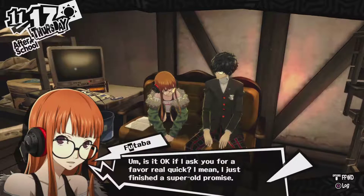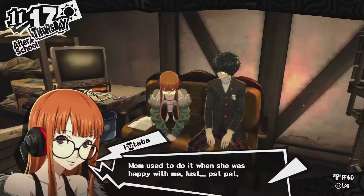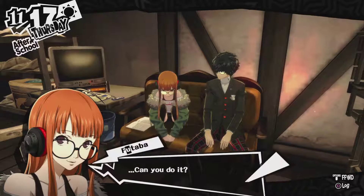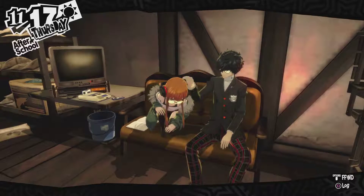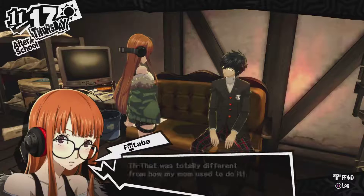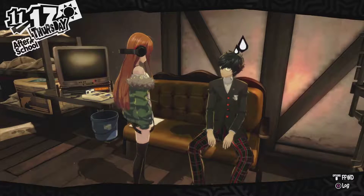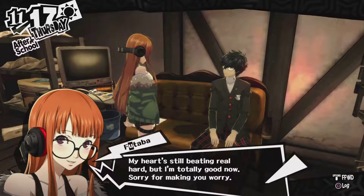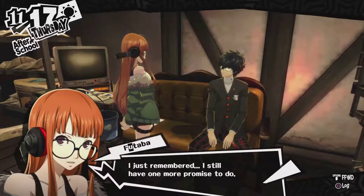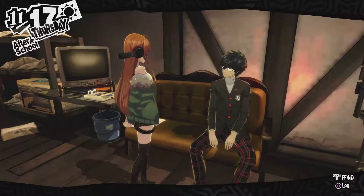Is it okay if I ask you for a favor really quick? I just finished a super old promise. Can you pat me on the head? Mom used to do it when she was happy with me. Just pat pat — can you do it? Fine, I guess. Alright, bring it on! It's totally different than how my mom used to do it. My heart. My face. They're on fire. Looks like the strange house purse is finally over. My heart's still beating real hard, but I'm totally good now. Sorry for making you worry. I just remembered I still have one more promise to do: be okay without you around. Is that really possible? I'll find out some other day.